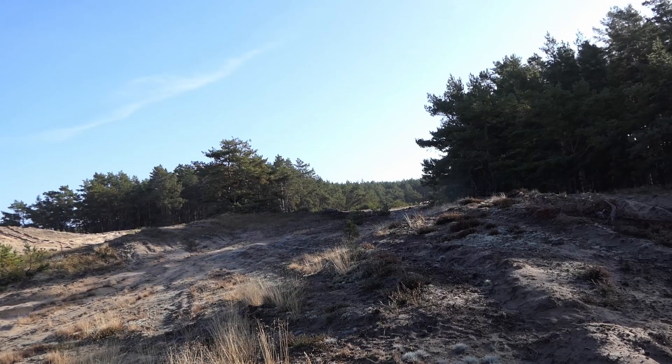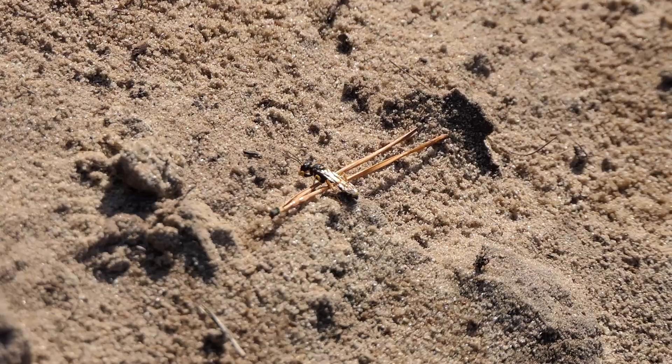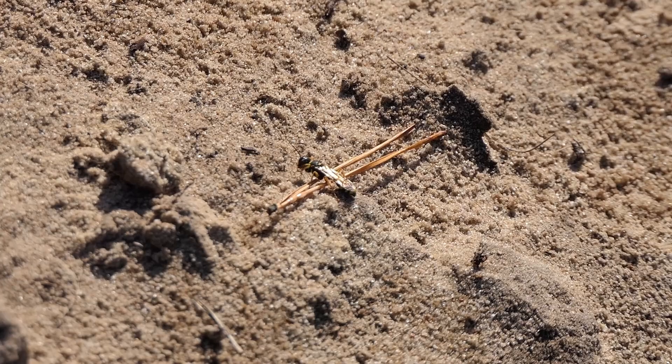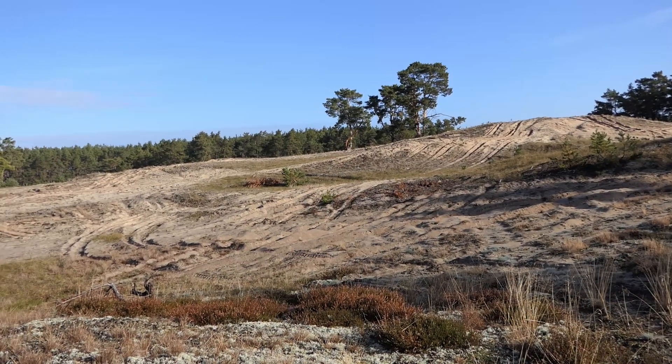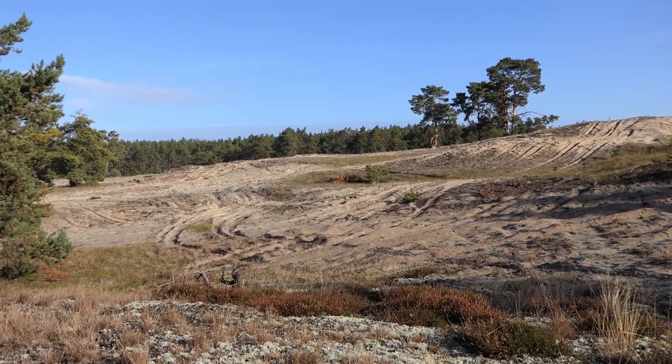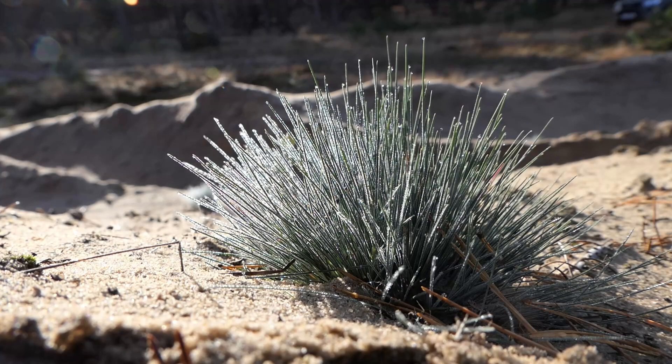Die Binnendüne gehört auch zu den besonders wertvollen und gefährdeten Lebensräumen in Deutschland, die es so nur noch häufig auf Bundeswehr-Truppenübungsplätzen gibt. Als erstes entstehen immer sogenannte Pionierpflanzen. Zu den aufgezeigten Pionierpflanzen gehören Gräser, Mose und Flechtengewächse.